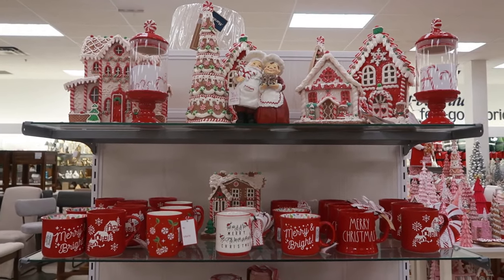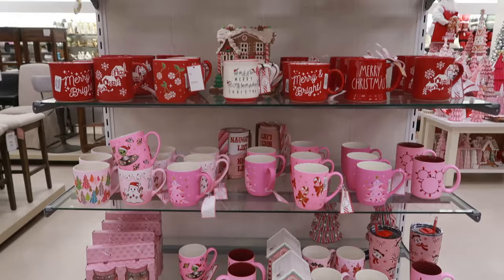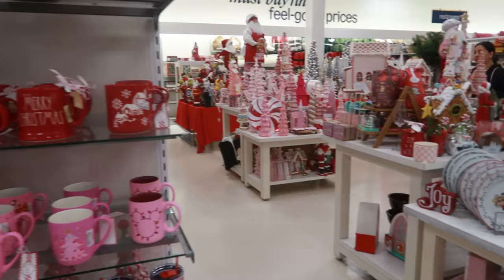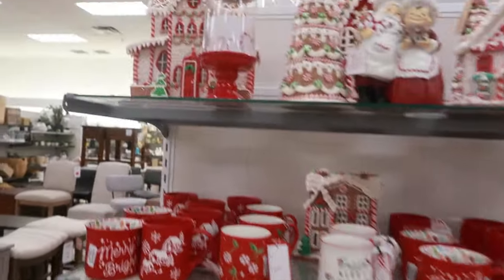Hey, welcome back! So I'm in Marshall's and I really was not about to film — me and my daughter were just walking around trying to do some personal shopping — but I came back here and they have so much Christmas stuff out, so I have to show you guys some of it.